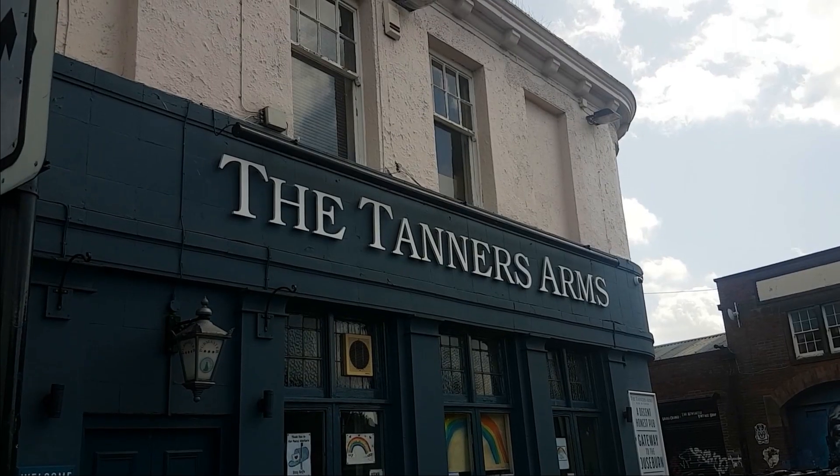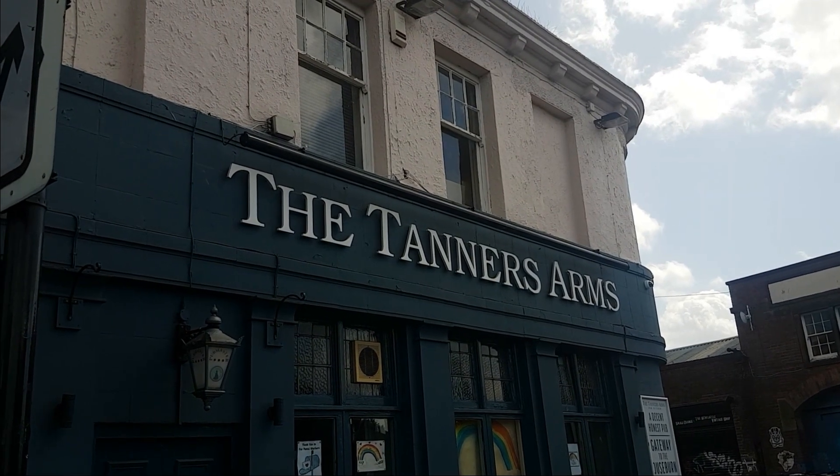Hello and welcome to another episode of Races Around the World. This week it's lockdown week 10. It's a bank holiday weekend here in the UK. We're here on Byker Bridge because we're going to explore and continue our Ouseburn adventures by looking at the pubs in the Ouseburn Valley — number one, Byker Bridge, the Tanner's Arms.